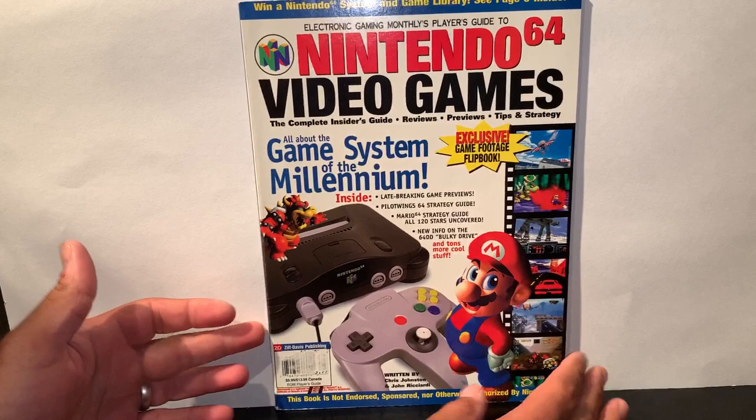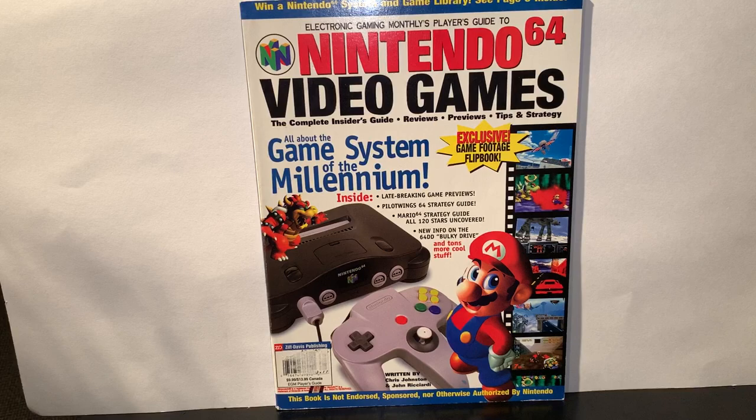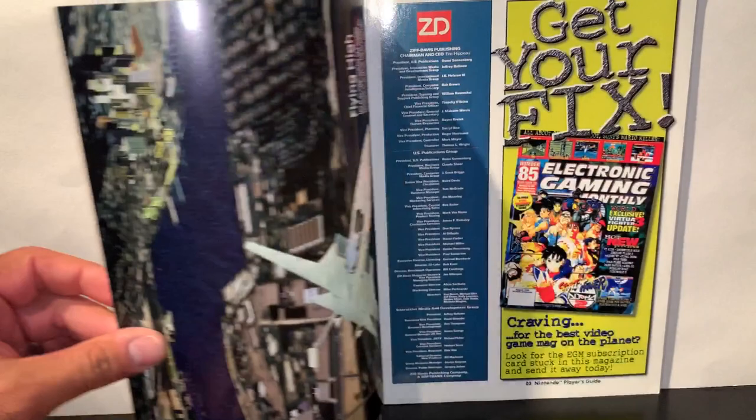So you can see on the main cover there, obviously Mario with the N64. Inside we're going to be talking about some late-breaking game previews, Pilotwings 64, Mario 64, new info on the 64DD bulky drive, and tons more cool stuff. Or so they say.